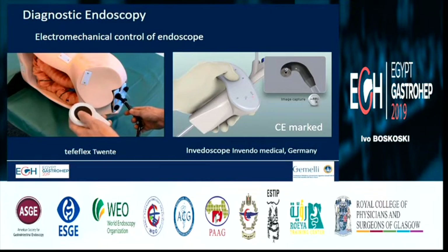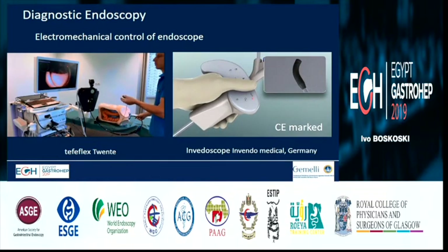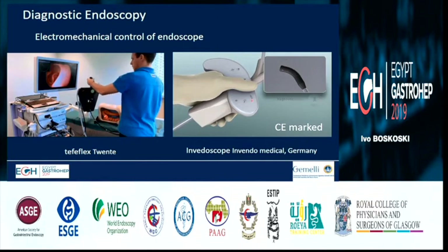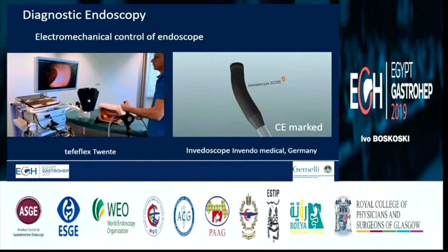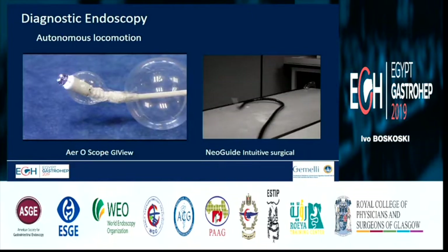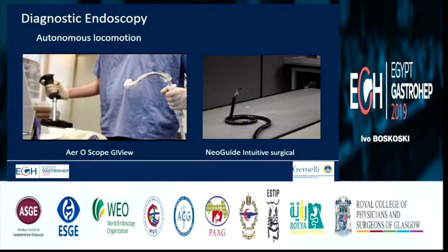Robots or semi-robotic platforms have existed for several years. You can see here the Teleflex from Twente University in the Netherlands, or the Inventoscope from Invento Germany. These scopes, in some circumstances, can also be used for small polypectomies — small snares can go through the channels, and we can be operative in these cases. There is also a platform that can move autonomously or with the help of a joystick anywhere.